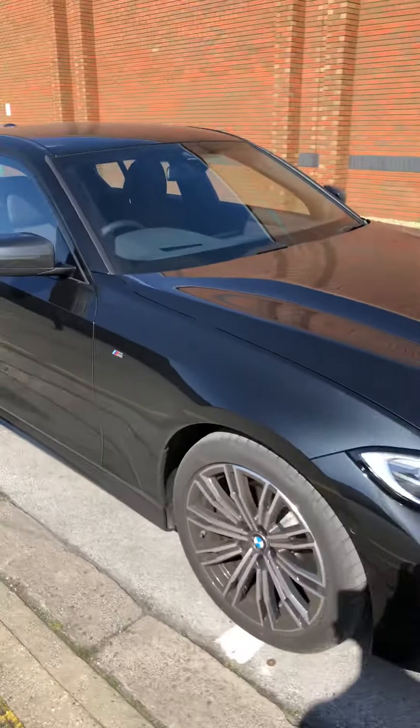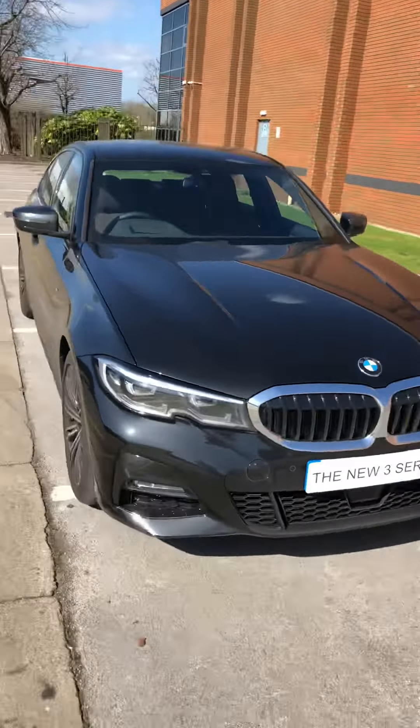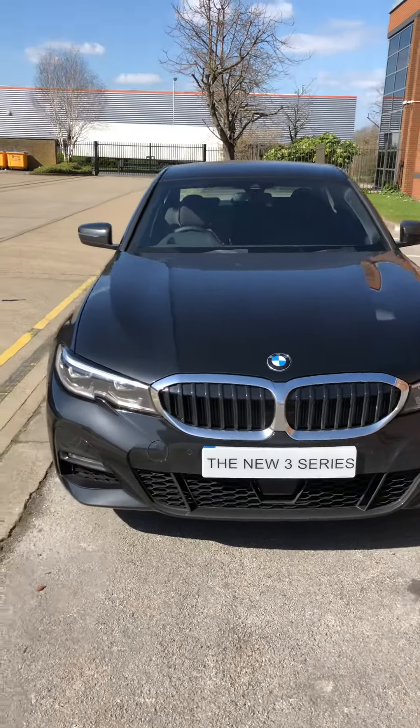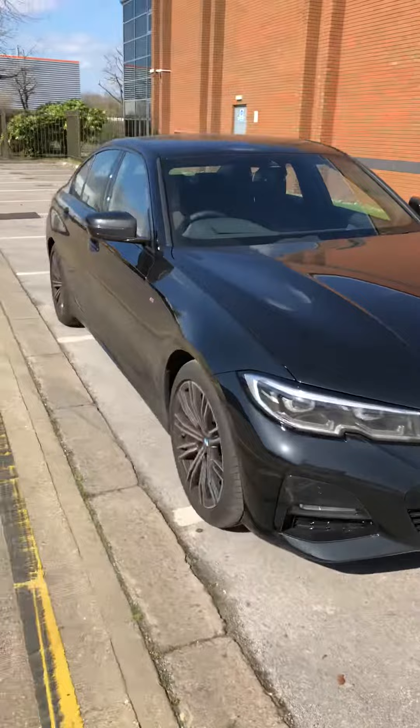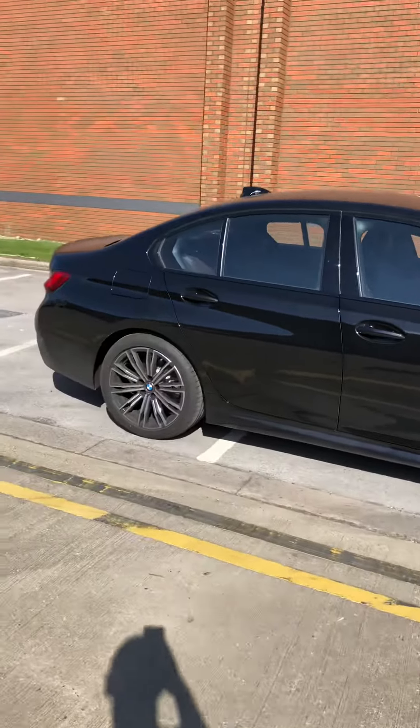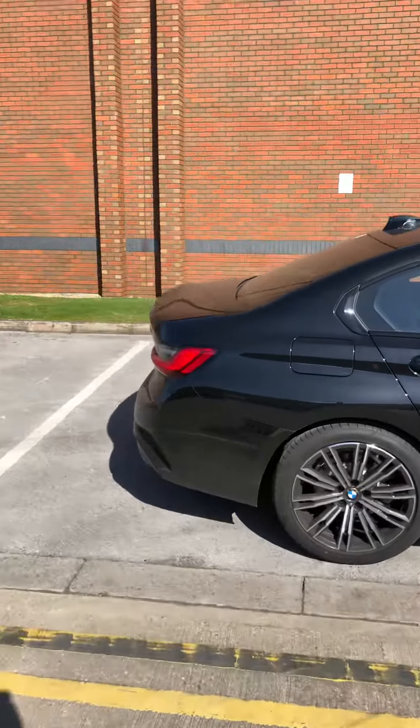I think it looks really smart — colour dependent in my opinion. Black doesn't do it justice, but maybe a white or an Estral blue. Really good car to drive. Good MPG.